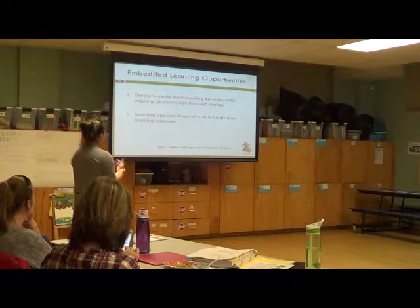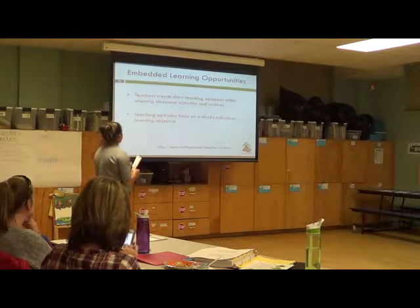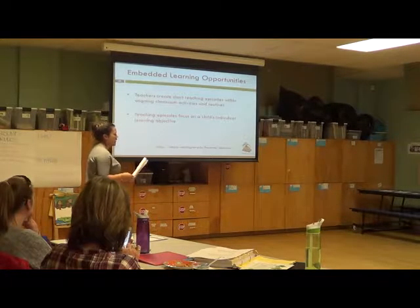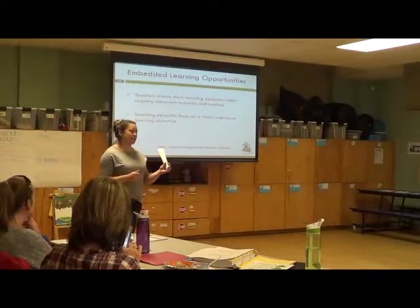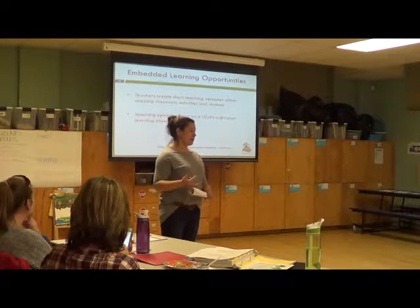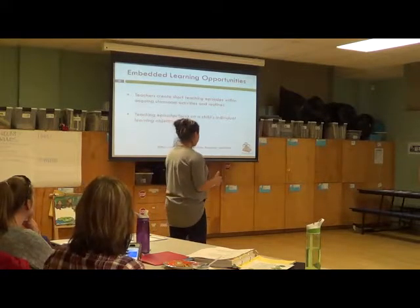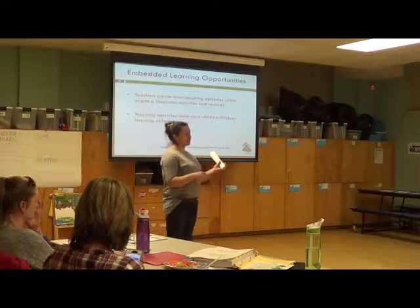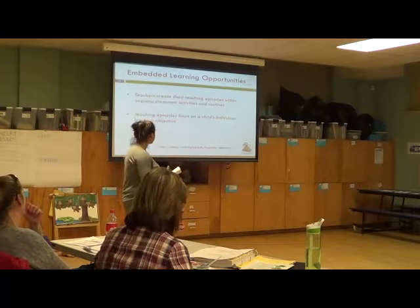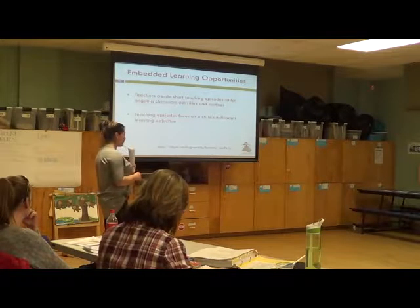Teachers create short teaching episodes within ongoing classroom activities and routines. Teaching episodes focus on a child's individual learning objective. Looking at that, when they went and made that puzzle for that little girl, she had to be so specific. First she had to teach the peer what was expected, make sure they planned it out, made the materials, and made sure everything was there. She's not going to be using that for every single puzzle, but for that episode, she had to be very specific on what they were going to need to do it and what the objective was for that little girl.